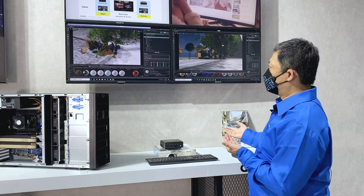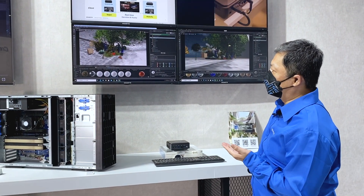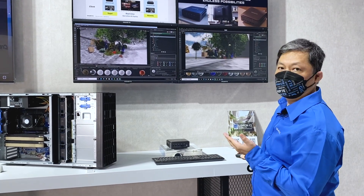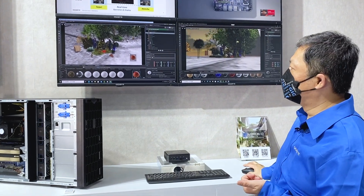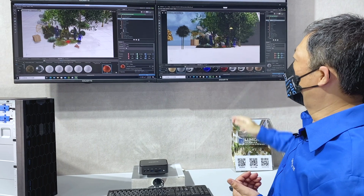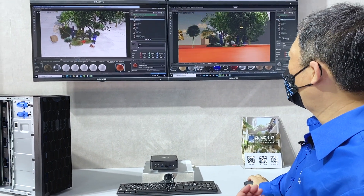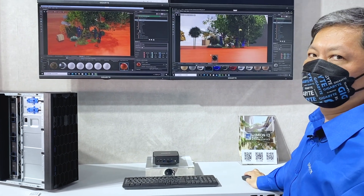When they do any adjustment, it happens in real time. For example, here we can see the ground is like a marble ground, but maybe the customer wants to change to a different color. The customer can change the material color, and then the other side — the designer — will see the change instantly.